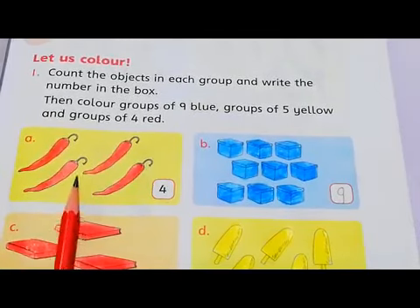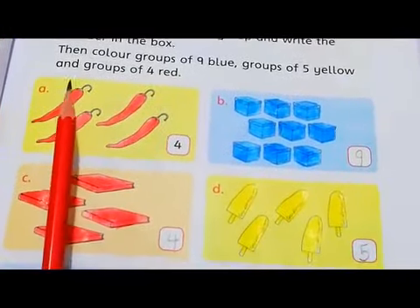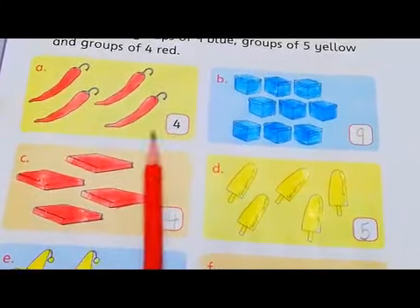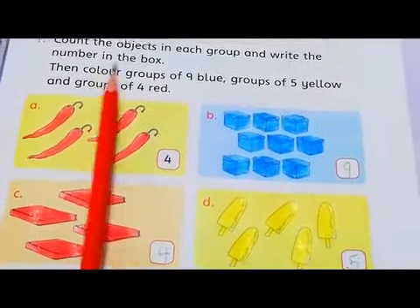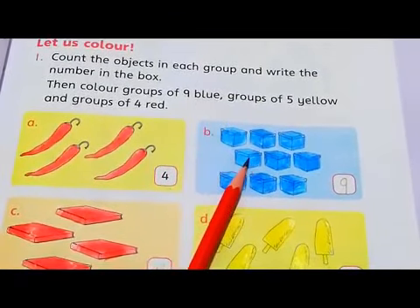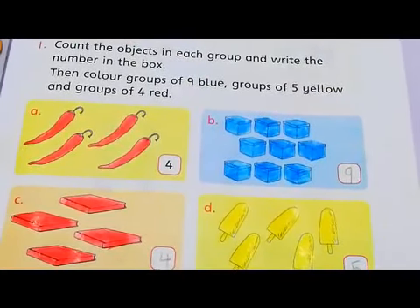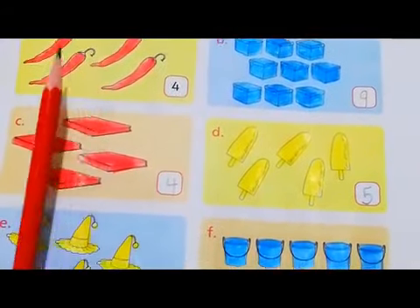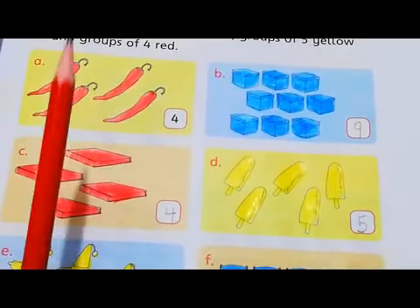As you can see, it's a picture of chili. Here we have few chilies. How many chilies are there? You have to count them. Let's count: 1, 2, 3, 4. How many chilies do we have? We have 4 chilies. So we write down 4 here. Then color groups of 9 blue, groups of 5 yellow, and groups of 4 red. So this is a group of 4 chilies, so you have to color them with red color.